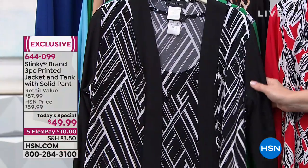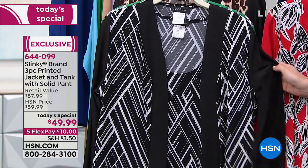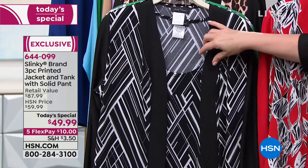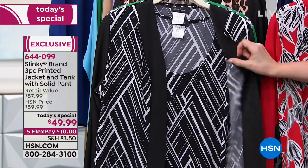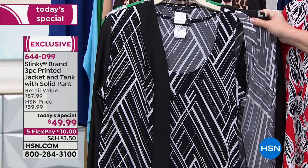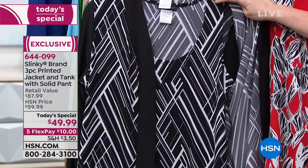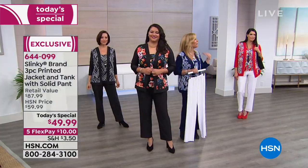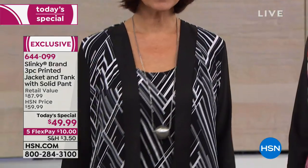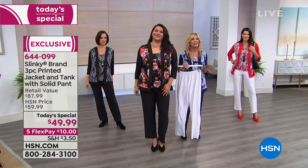Our second most popular right now is the black geo — a gorgeous updated black geometric pattern. That pattern is on your tank as well. The tank is a standalone piece, so as we get into the hotter months it's very bra-friendly — no worry about straps showing. You can also wear that tank and pant back with a white solid jacket, a white crochet jacket, or pop it with a red jacket over the black and white.